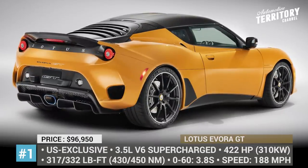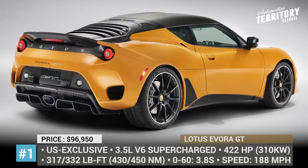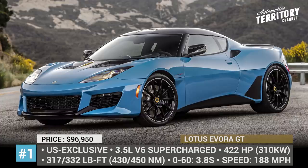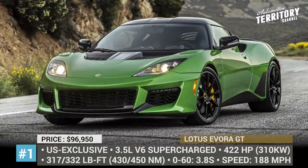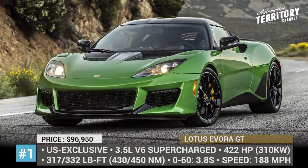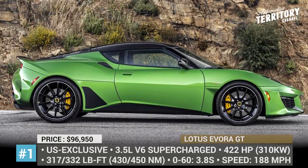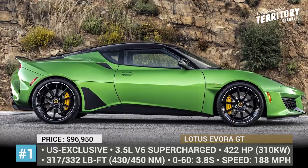Lotus Evora GT. The newest iteration of the Evora model has been built specifically for the North American market, and it comes to replace the previously available 400. Unlike many of its major competitors who tend to pack more and more high-tech features into their sports cars, the Evora GT is all about fully engaging the driver and delivering precise handling.